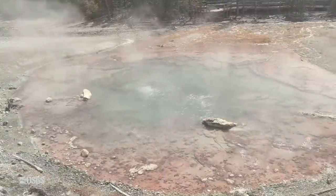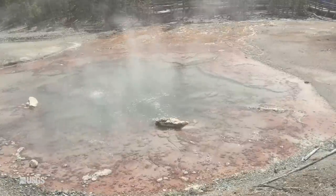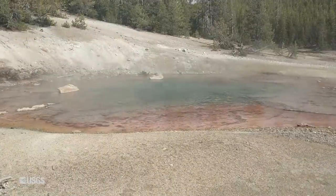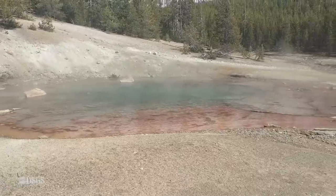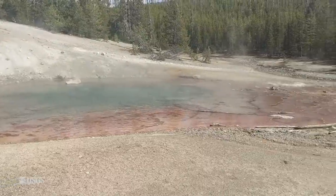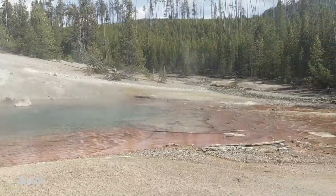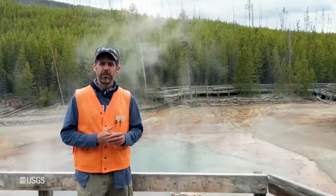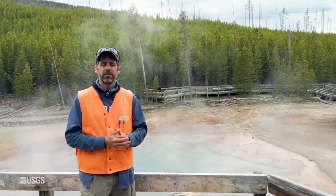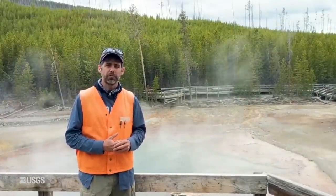Echinus was just a pool for quite a long time, from the late 1800s into the 1940s. Then it started to erupt quite regularly, and up through the 1990s there were eruptions happening every few minutes to hours. Then in the mid- to late-1990s it turned off again, and we've only seen sporadic activity since — occasionally some bursts, like in late 2017, but Echinus has gone back to sleep. It's a good example of the dynamic nature of geysers in the Yellowstone region.